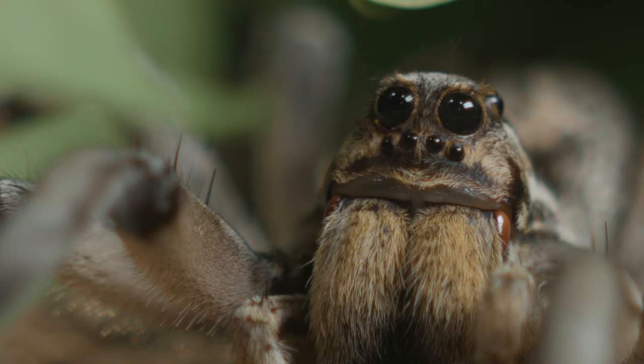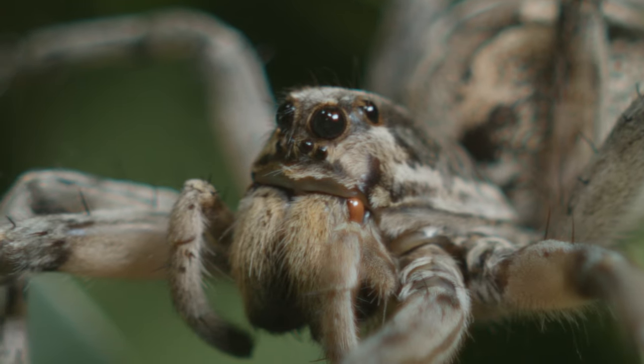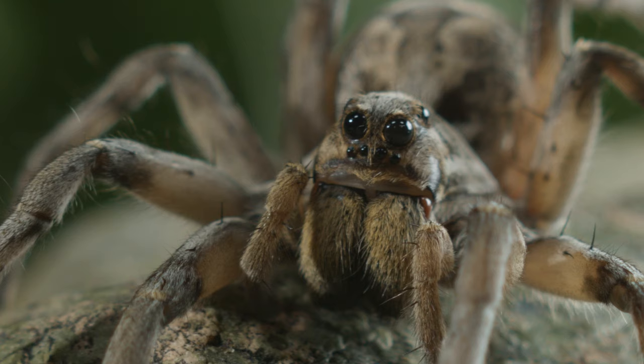The wolf spider hunts at night using its large retroreflective eyes and quick speed to locate and kill its prey. Wolf spiders come in many sizes and colors and can be found wherever there are insects for it to eat.